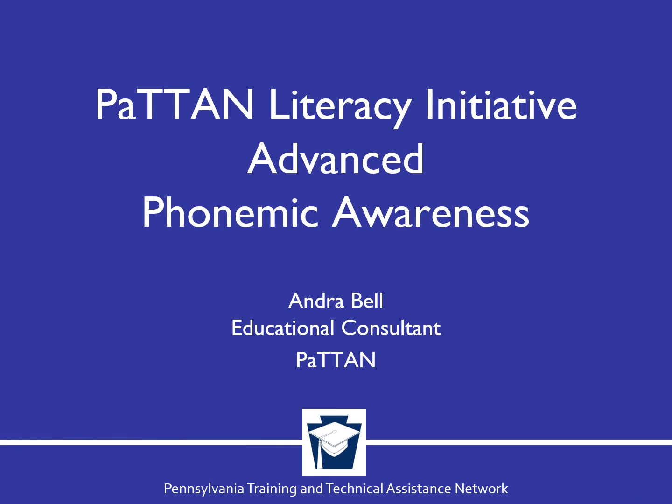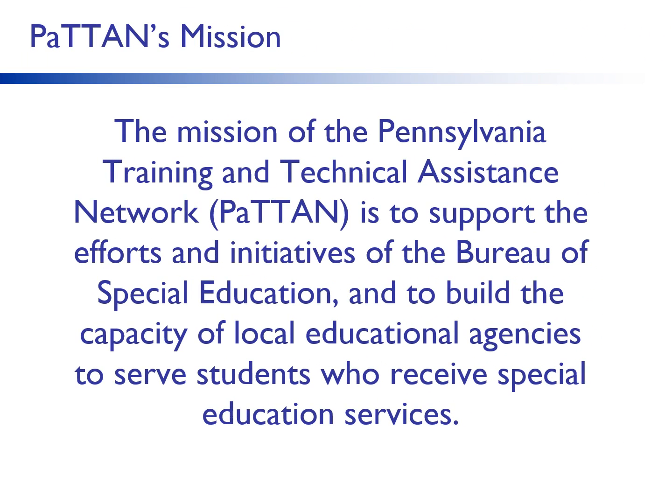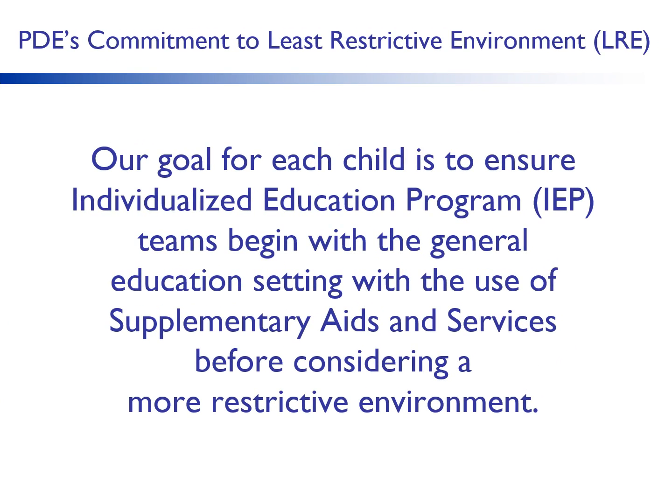Hello and welcome. My name is Andra Bell and I am a contributing educational consultant to PATTON's Literacy Initiative. Today we will be talking about advanced phonemic awareness and its importance in the development of word reading skills. The mission of PATTON is to support the efforts and initiatives of the Bureau of Special Education and to build the capacity of local educational agencies to serve students who receive special education services. Our goal for each child is to ensure IEP teams begin with the general education setting with the use of supplementary aids and services before considering a more restrictive environment.